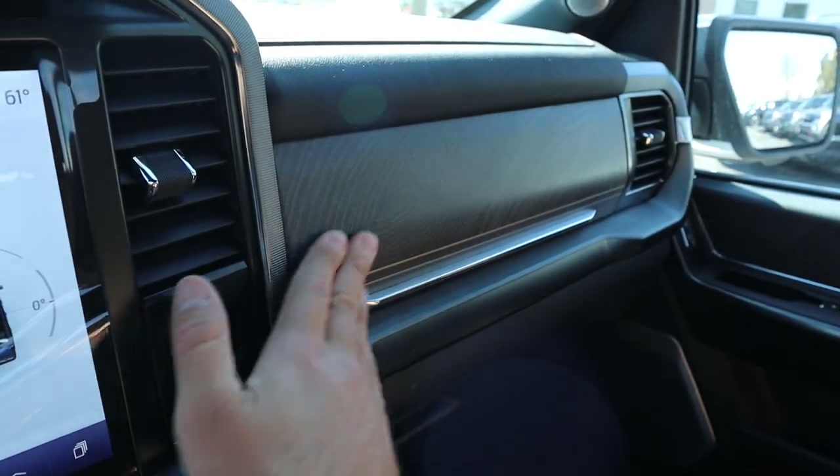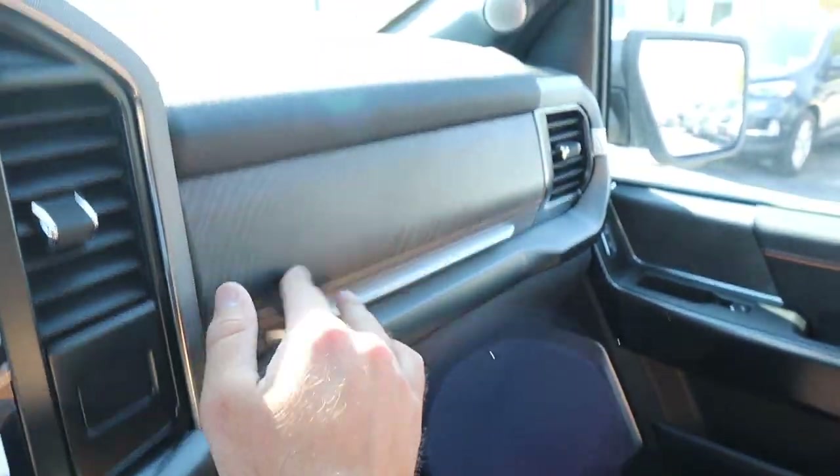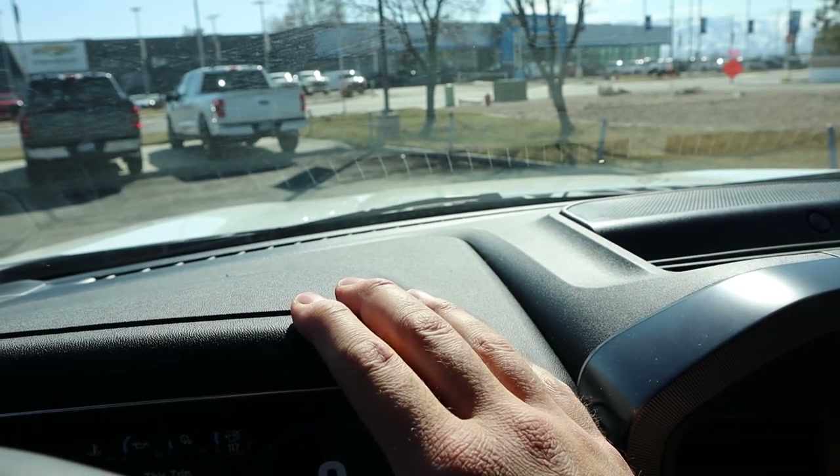There's wood trim on the glove box lid. The padding on the dash is about the same as the Lariat trim level. We do have a power sliding rear window, and you can get a panoramic roof.